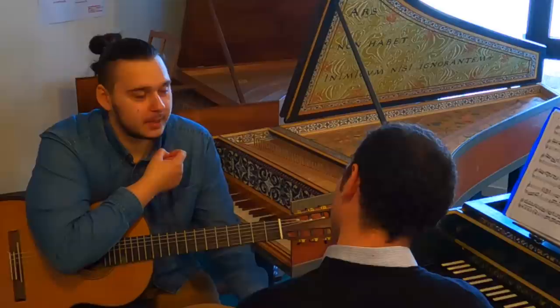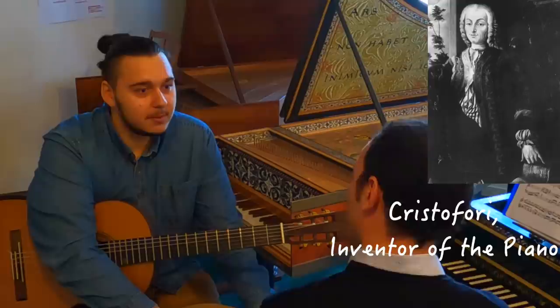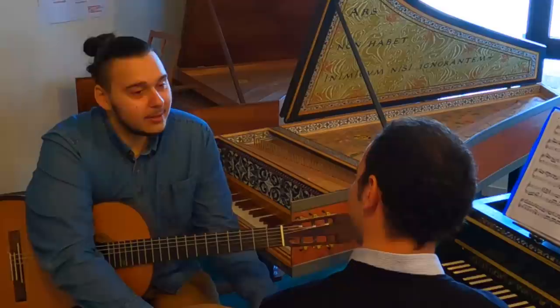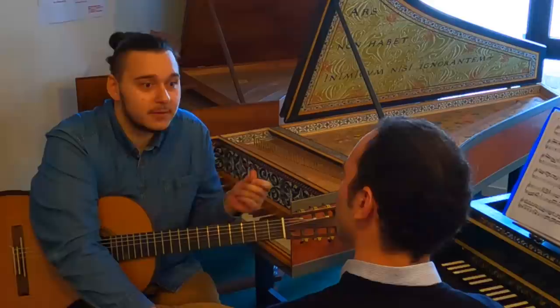I've seen that Scarlatti had access to the piano - he was among the first to have access to it. He knew it from adolescence, because Cristofori, if I'm not mistaken, invented the piano around 1700, and he worked for the Medici family. The first prototypes, yes. And also Alessandro Scarlatti, Domenico's father, also worked for the Medici at that time. So Domenico certainly played it and was among the very first to touch it. From the very beginning of his compositions, he knew these different timbres and different mechanics.